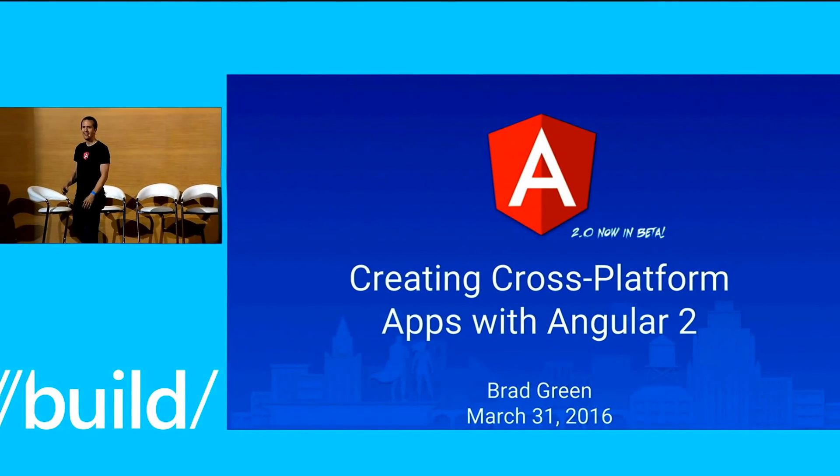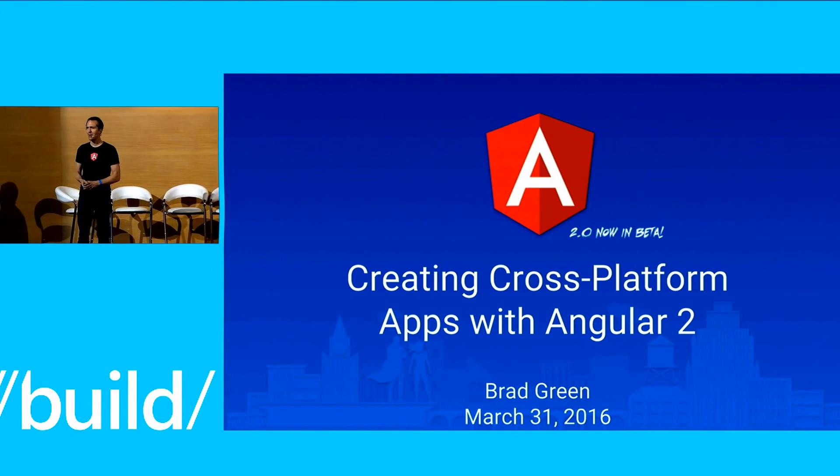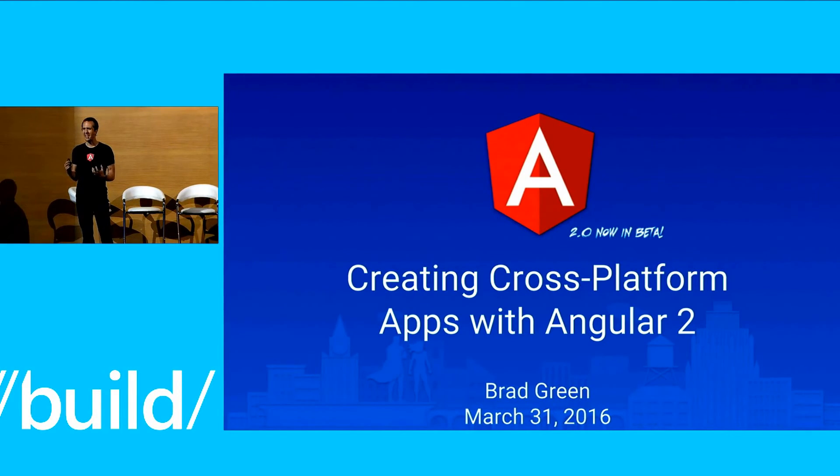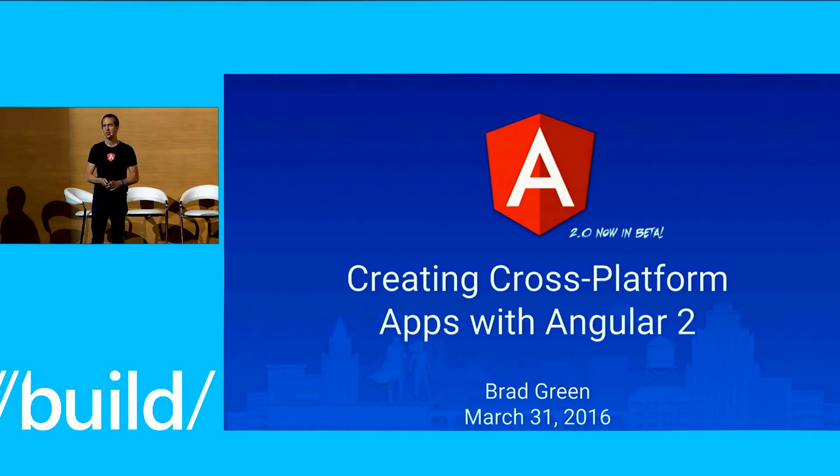Welcome. I'm Brad Green. I'm an engineering director at Google, and I've come to talk about Angular 2 from a strategic direction about how some changes we've made in the platform make it really easy for product organizations to deliver much easier and much faster with one skill set and one application platform.